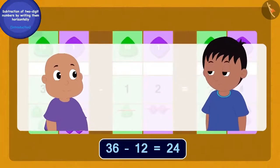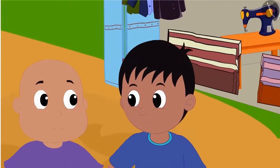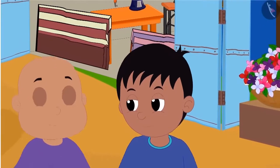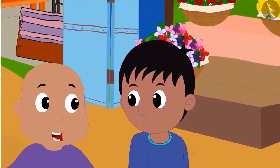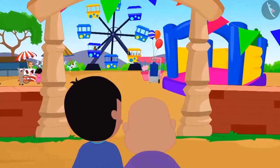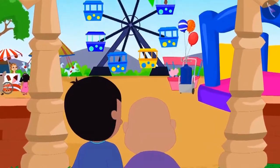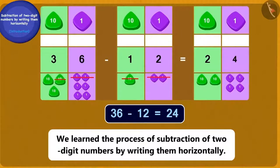Babalu explained the process of subtraction to Raju in exactly the same way. Raju became very happy and said, Babalu, I have understood — now I will be able to solve subtraction sums easily. Babalu said, then let us go to the fair and you can solve some subtraction puzzles for me! Children, in this lesson we learned the process of subtraction of two-digit numbers by writing them horizontally.